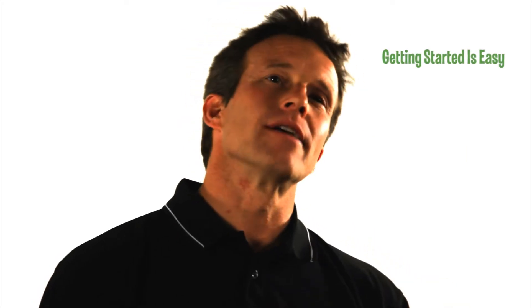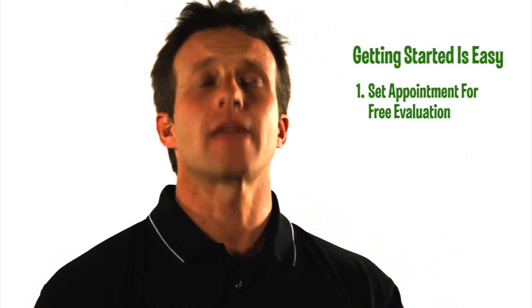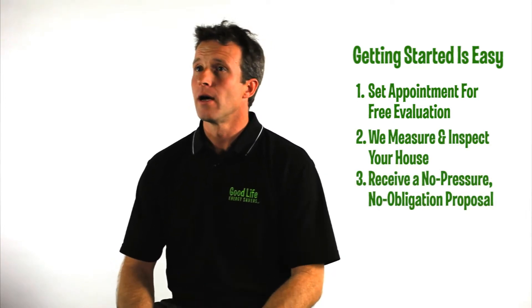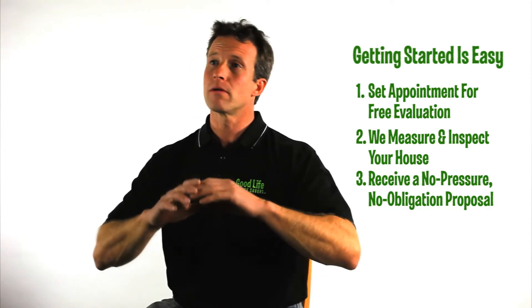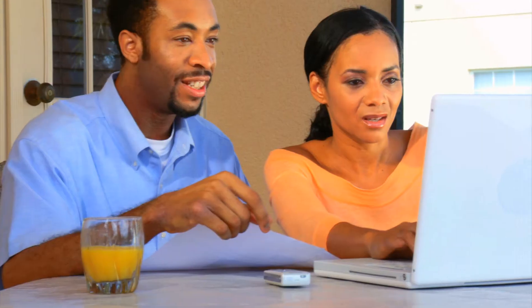When you call us, you set an appointment. Someone will come out to the house, get an understanding of your home and how we can help you. The process from there is really simple — we measure the house: the walls, the basement, the roof, the attic, and leave you with a written fixed-cost proposal.